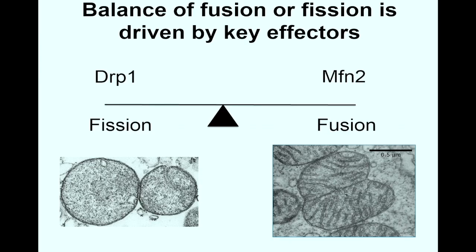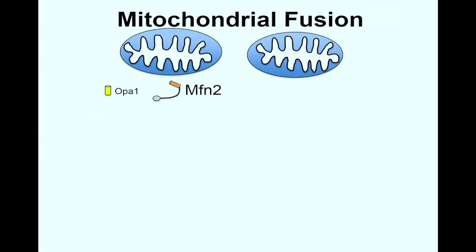My name is Nick Nguyen and I'm one of the authors on our paper that explores how mitochondrial morphology can be used as a therapeutic target against pancreatic cancer. This interplay between mitochondrial fusion and fission is often referred to as mitochondrial dynamics, and it really depends on the balance between two key proteins: dynamin-related protein 1, also known as DRP1, and mitofusin 2, or MFN2 for short.